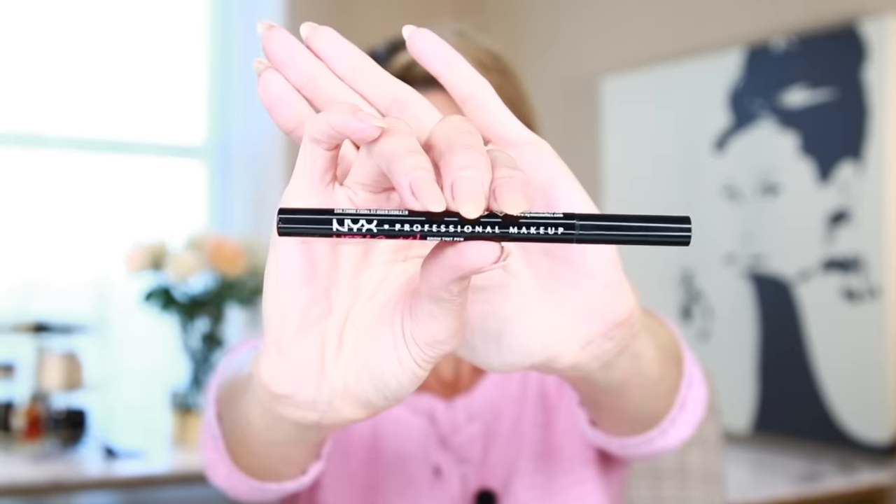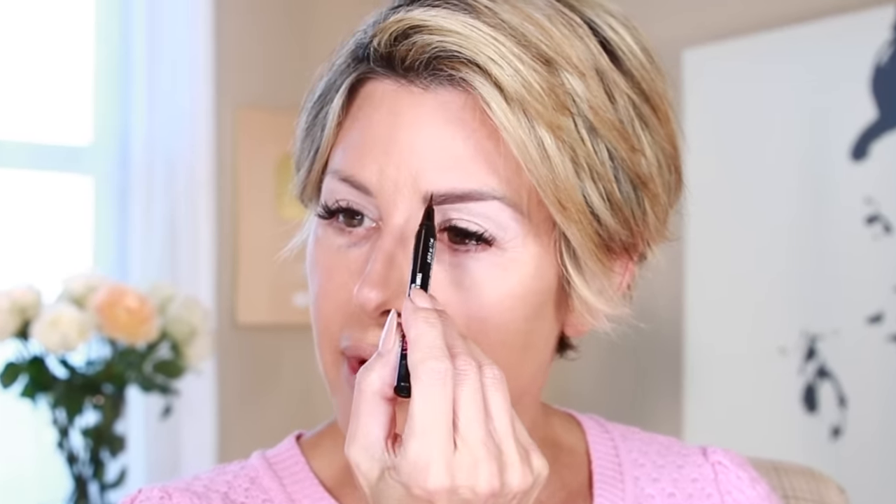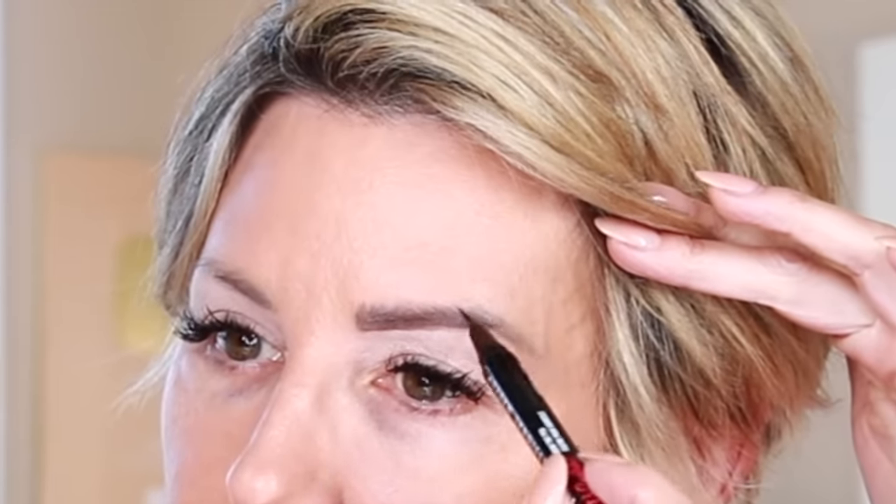For eyebrows, you've seen this product featured many times on this channel: it's the NYX Lift & Snatch Brow Tint Pen. The shade I'm using is Ash Brown — a hair lighter than the Espresso I normally wear. Espresso is great for evening looks when I need a bolder brow. Stepping down to Ash Brown is perfect for a more daytime look. You just go in and it's like you're microblading your own brows with a fine felt-tip pen. Create a bottom border, start on the inside, work your way out, and follow the hair growth pattern for a far more natural look.